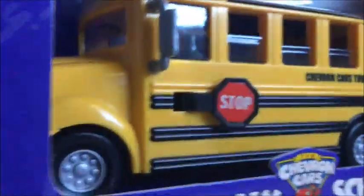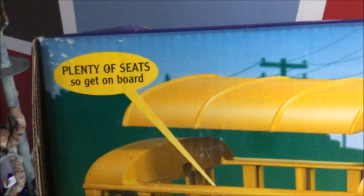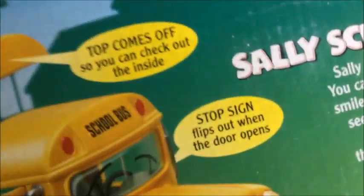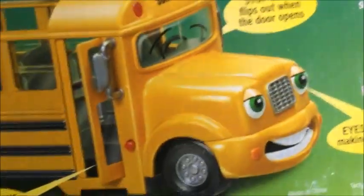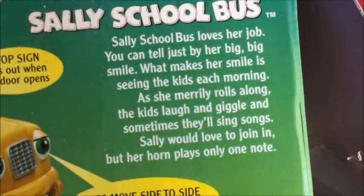There's also 'Keep your neighborhood clean — Chevron' on the package. Now the bottom of the box lists: plenty of seats, get on board, top comes off so you can check out the inside, stop sign and door flips out, the button, and eyes move.